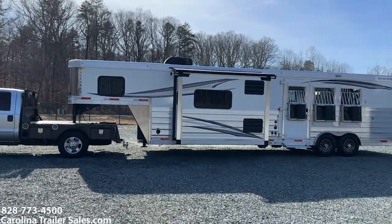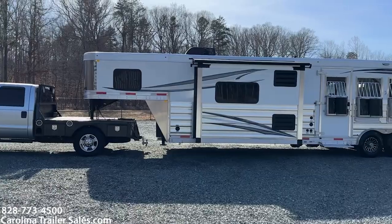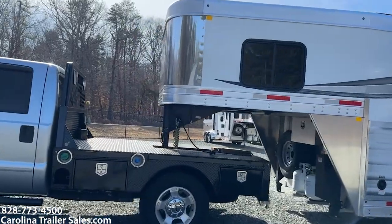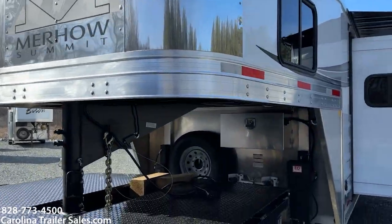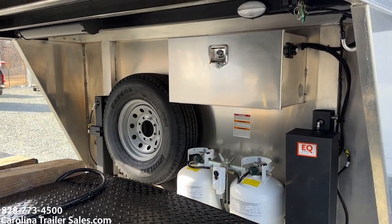It is white in color with graphics. It is 8 wide, 7'8" tall. It is all aluminum. It does have a stainless nose — you'll see the Summit there on the nose. It does have two propane tanks, two batteries in the lockable aluminum battery box, and a spare.